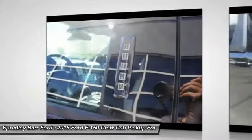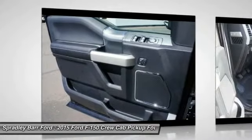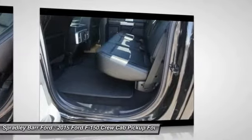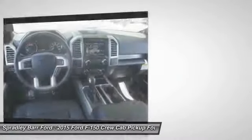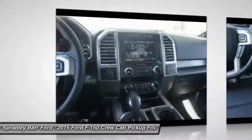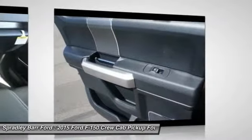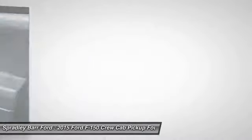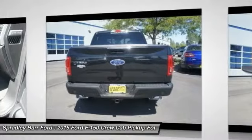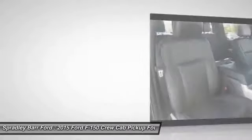Take this vehicle for a spin and see why so many shoppers are now proud owners. The Ford F-150.